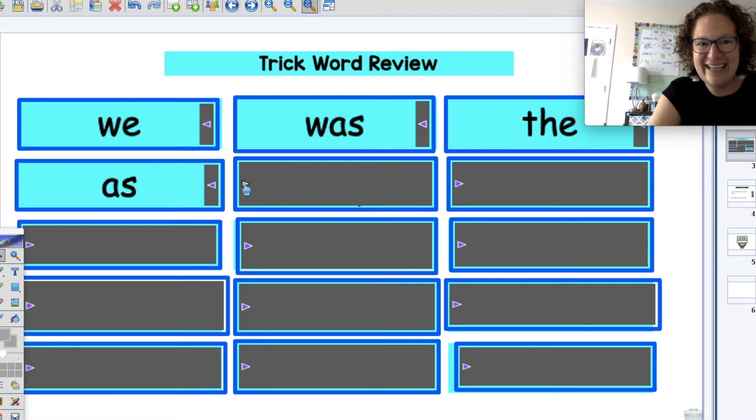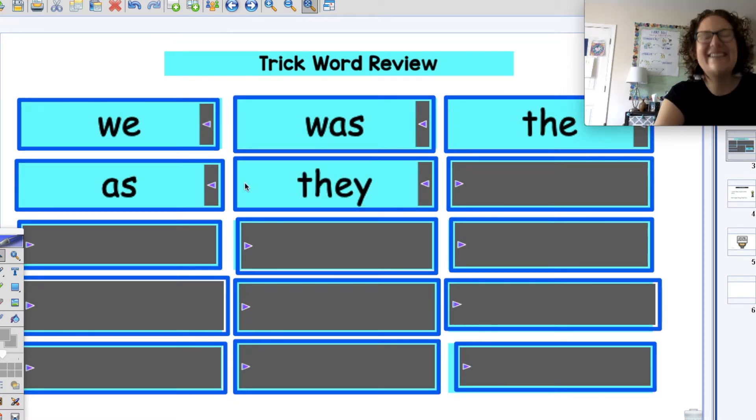Eyes on the screen. They. Good job, let's basketball 'they'. Ready? That's a big one — it has four letters. Let's do it again. This time I'll do it with you. Ready: T, H, E, Y — they. Awesome. Next one.